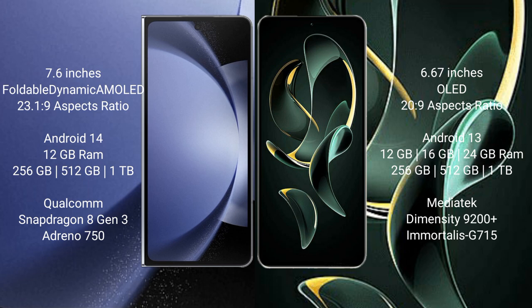The Samsung Galaxy Z Fold 6 runs on the Android 14 operating system, while the Redmi K60 Ultra runs on the Android 13 operating system.